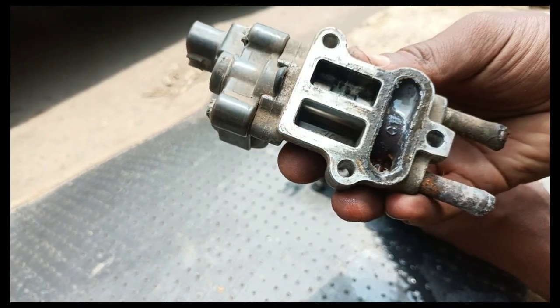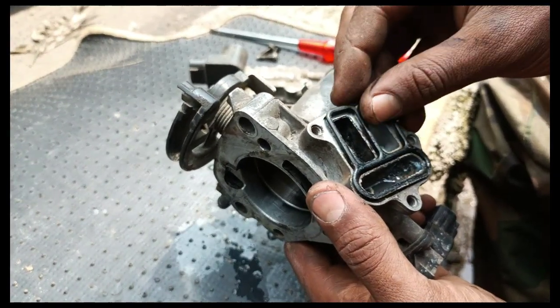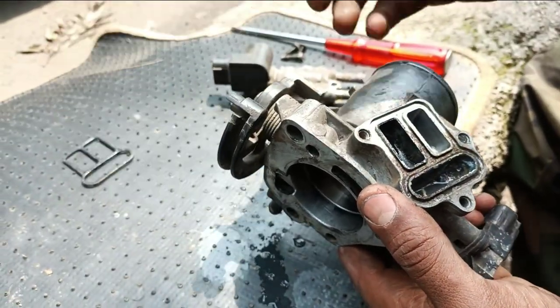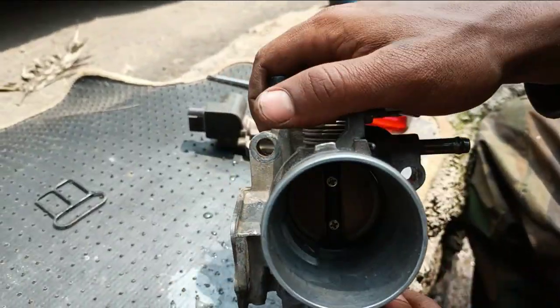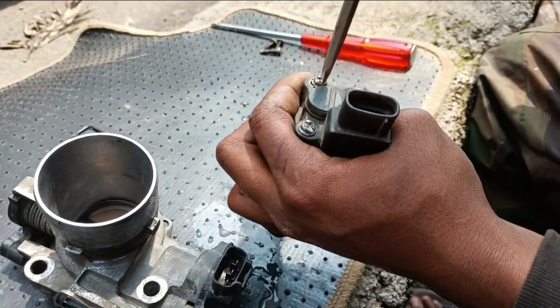Number 8: Poor engine performance. The engine requires both adequate air and fuel supply to perform effectively. If the engine is not receiving proper air supply due to a damaged throttle body, the engine will suffer, and as a result, the driver will experience a drop in performance.